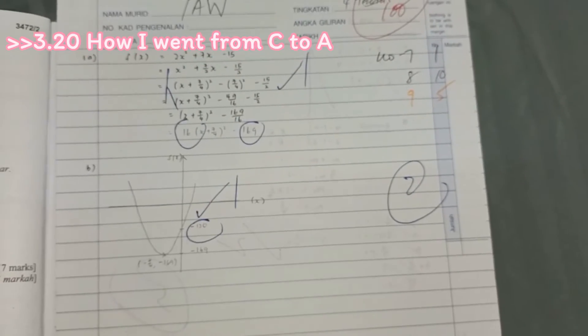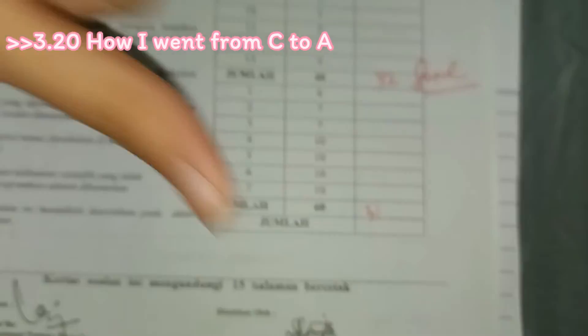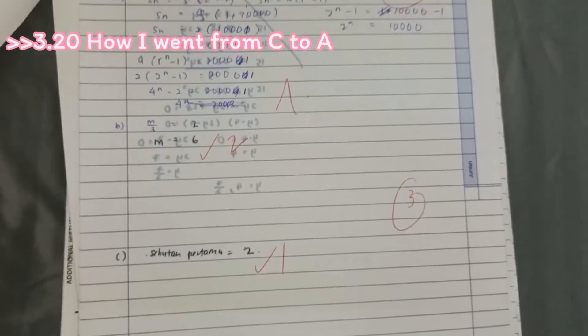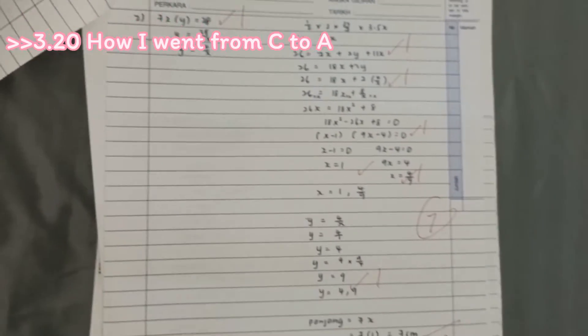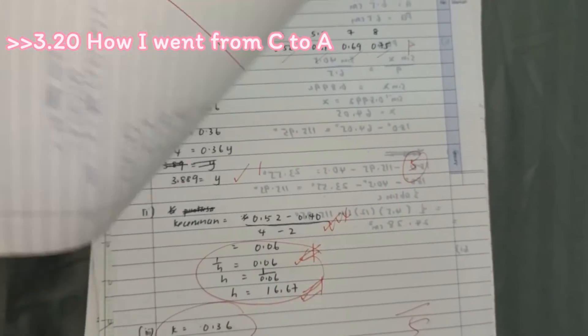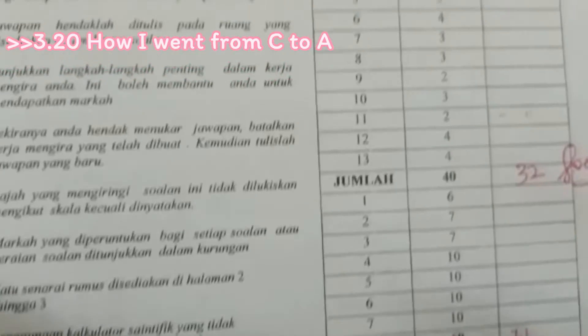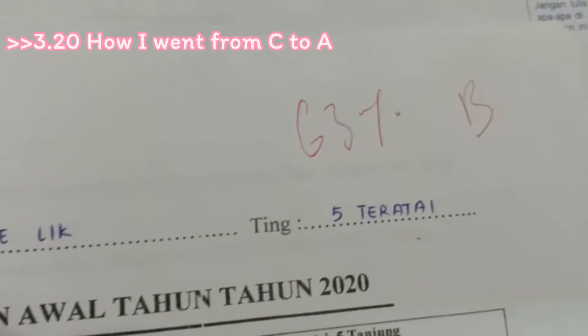Now let's move to Form 5, starting with the paper on Awal Tahun. I got 32 over 40 for paper one and 31 over 60 for paper two. I'm going to be really honest — my paper two was really bad. Make sure you watch until the end of the video if you don't want this kind of result. As you can expect, my result for Awal Tahun was 63, a B.